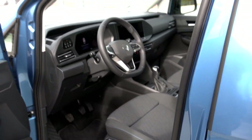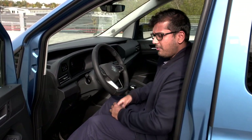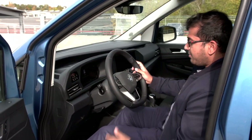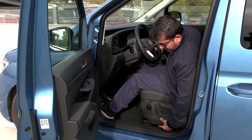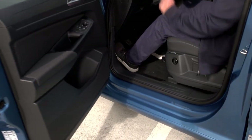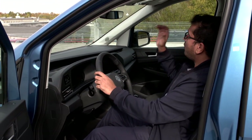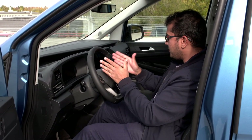Getting inside is very easy because of this tall ingress — I don't have to stoop down too low — and a very low floor means I don't have to climb over the sill. The seating position is fairly upright with a commanding view. There's a large panoramic roof on the inside, and plenty to talk about with this new technology.